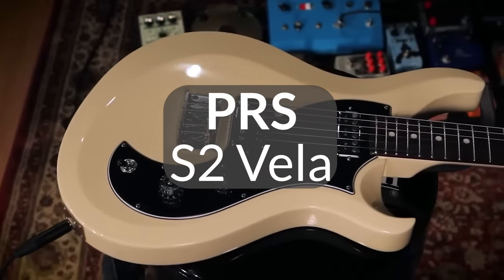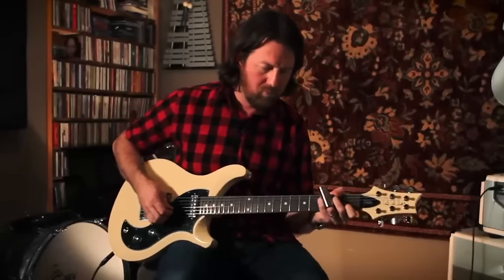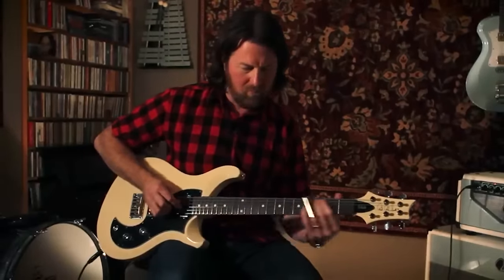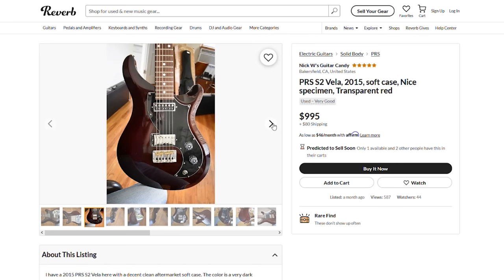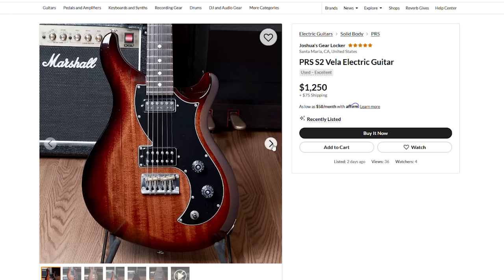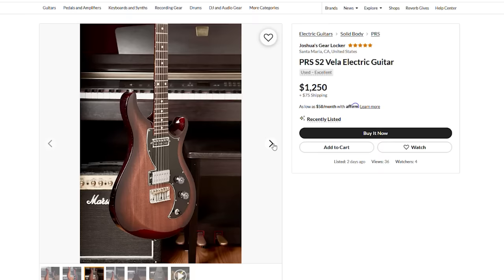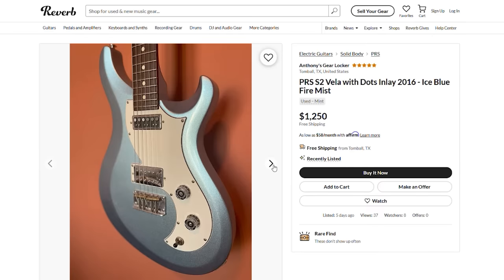Another PRS model that is affordable and roadworthy is the PRS S2 Vela. If you're not into the traditional PRS design, but want the playability and quality associated with PRS, their S2 Vela offers a more stripped-back approach, ditching the fancy figured tops and adopting a more roadworthy and rock and roll attitude. The S2 Vela represents PRS's take on the offset body design. It's got a humbucker in the bridge and a bright, chimey single coil on the neck. That bridge pickup can also be split, essentially turning it into a single coil, making the Vela super versatile and an ally to any guitarist out playing shows.